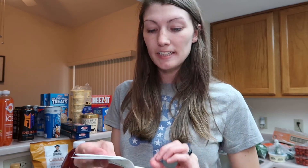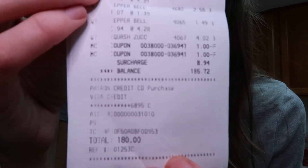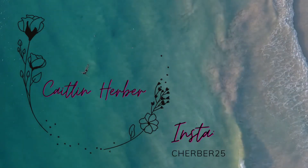All right, so that wraps up my grocery haul. Like I said, we did spend $185 — here's proof for you. Let me know if that's close to what you guys spend for a two-week grocery trip. Are we spending way more, or is that on par with what you guys spend? Let me know in the comments down below. If anything I got is one of your favorites, let me know that as well. I hope to see you next time. Bye guys!